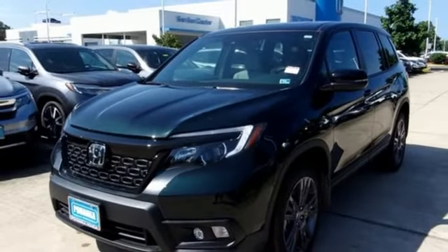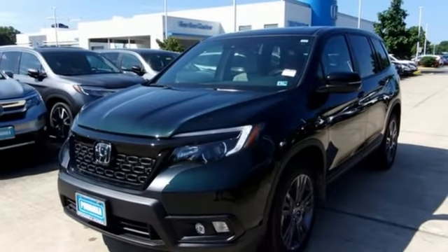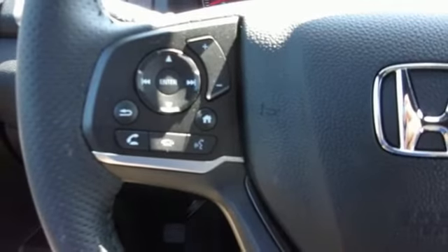Memory exterior door mirror settings, AM-FM satellite radio, power sliding and tilting sunroof, remote engine start and automatic transmission.